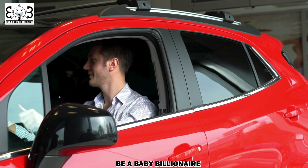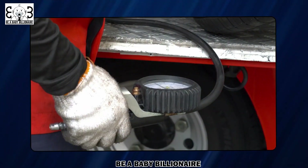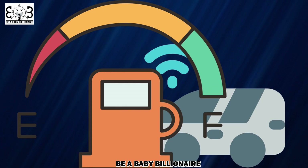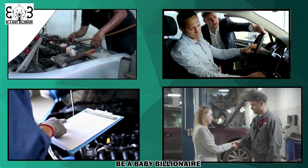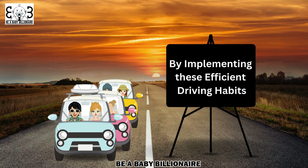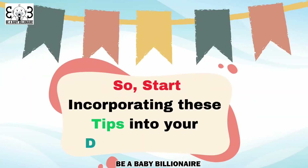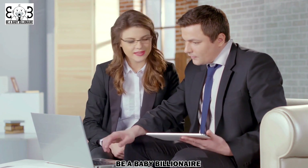In addition to these driving habits, regularly maintaining your vehicle can also contribute to improved fuel economy. Keeping your tires properly inflated, changing your air filters regularly, and getting routine oil changes can all make a difference in your fuel efficiency. Proper vehicle maintenance not only saves you money on fuel, but also extends the life of your vehicle and reduces harmful emissions. By implementing these efficient driving habits, you can reduce your fuel consumption, save money, and do your part in preserving our planet. Start incorporating these tips into your driving routine and watch your fuel expenses shrink while enjoying a smoother and more cost-effective ride.